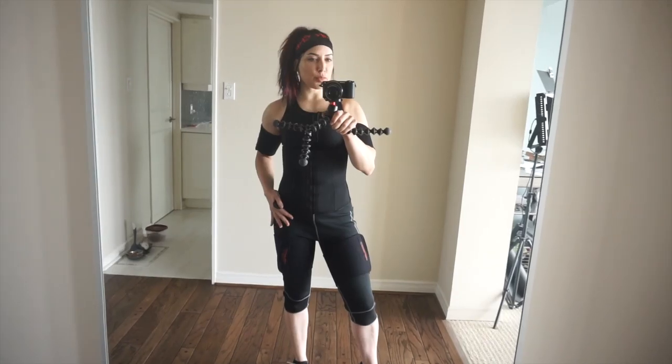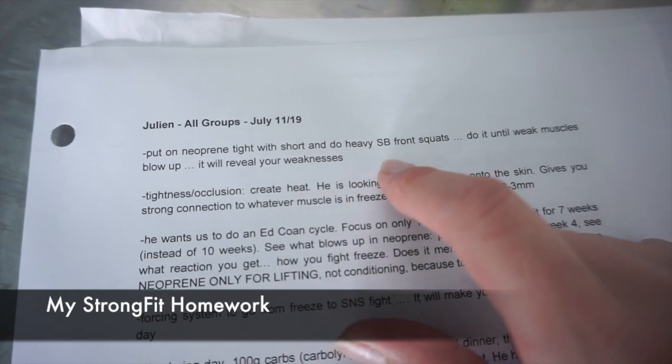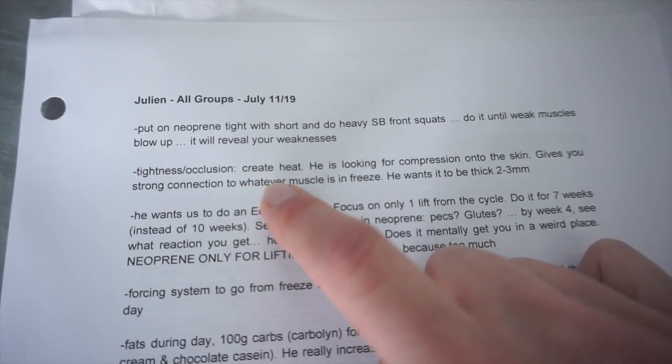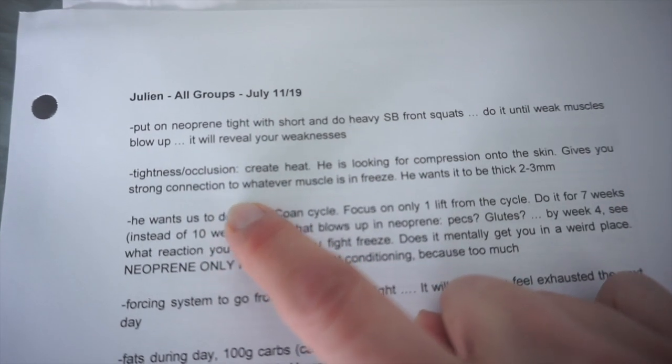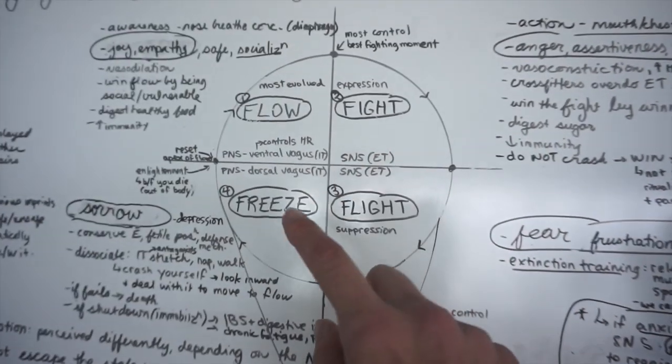Nasal breathing is hard — I was really freaking out a lot at first, but now I'm getting a lot better and it has significantly improved my athletic performance. I did flow-under-pressure workouts wearing the neoprene to get ready for my Bodybuilding.com shoot, and quite frankly I think it made me look pretty shredded. It also encouraged me to go harder in my workouts instead of being a pacer. If you're not willing to do that, I wouldn't waste your time or money. Neoprene capris, vest, thigh bands, armbands, corset — two to three millimeters thick. Put the neoprene on tight and do heavy sandbag front squats until your weak muscles blow up. It will reveal your weaknesses.